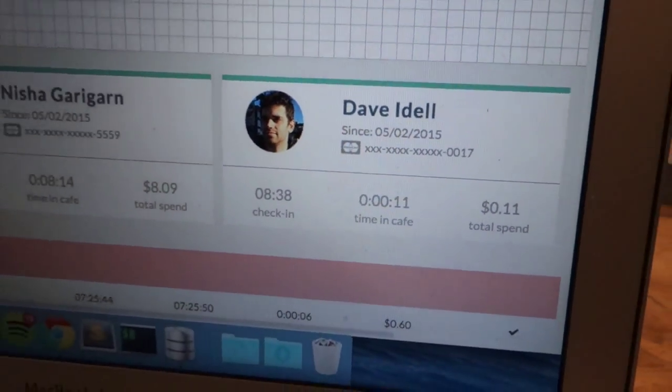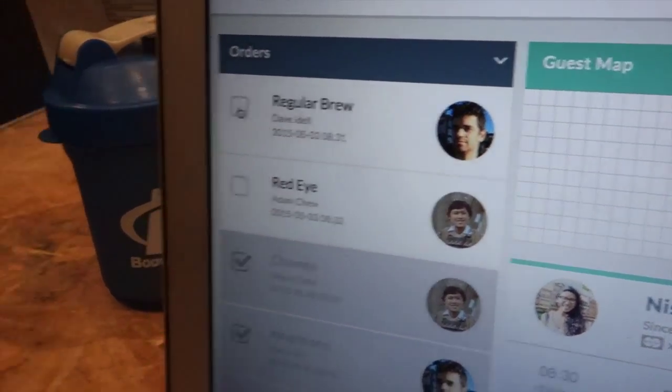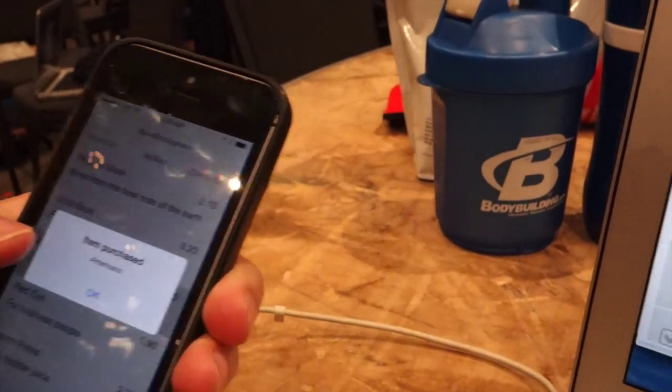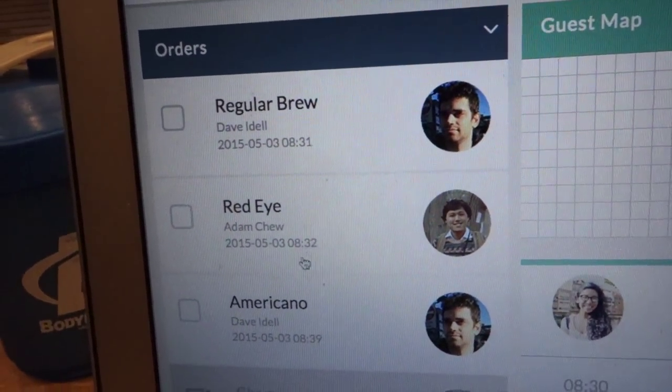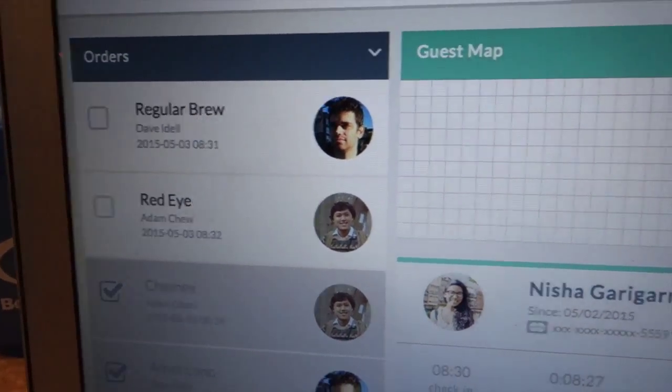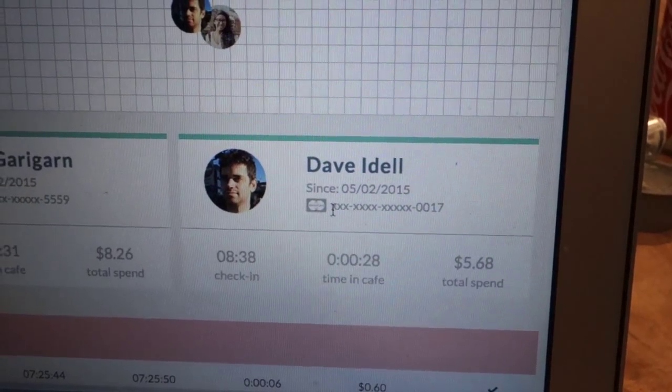They can also order things while sitting there. From the app I can press for an Americano, and it pops right up for the admin of the space to see. He can fill the order, check it off, and it gets added to the total spend in the space.